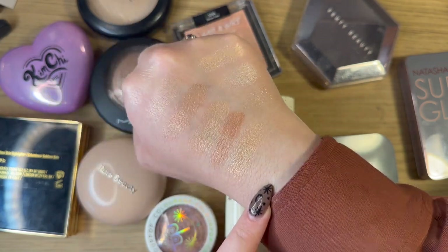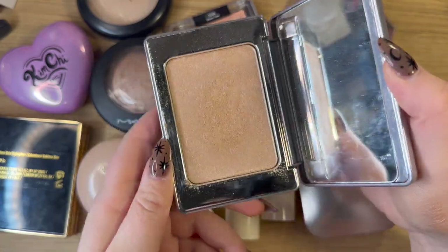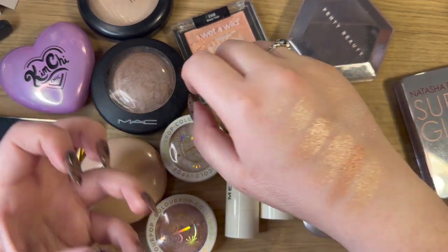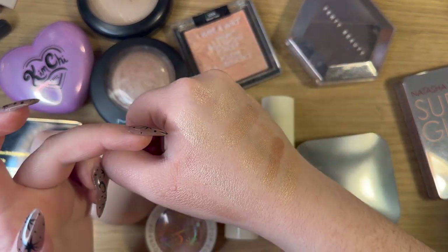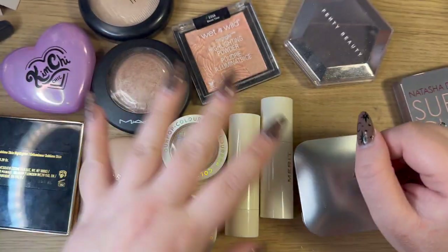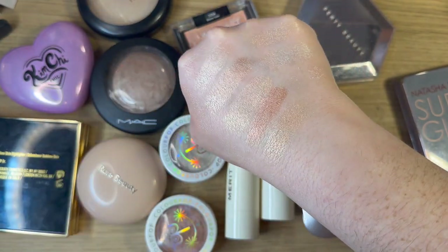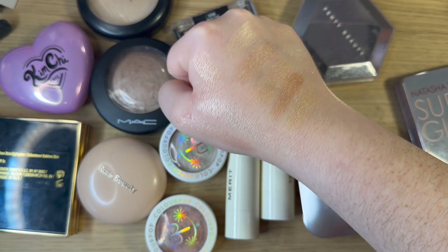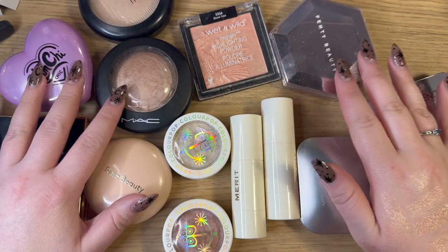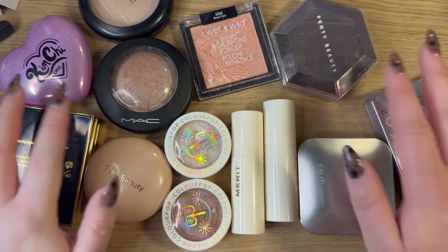Lastly I have the Natasha Denona Super Glow in shade 02 Light Medium — a classic that just works and looks great, that thin formula that gives you a glass-skin look. I definitely recommend this if you're looking for a nice high-end highlighter. So that is it for highlighters — in total I have 13 this year versus 19 last year, and ones that I love a lot more.